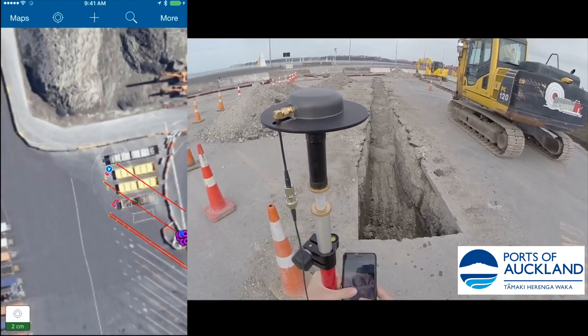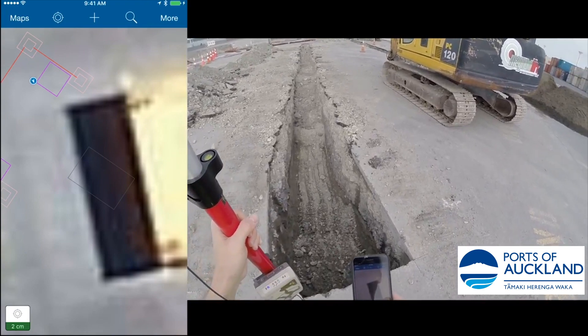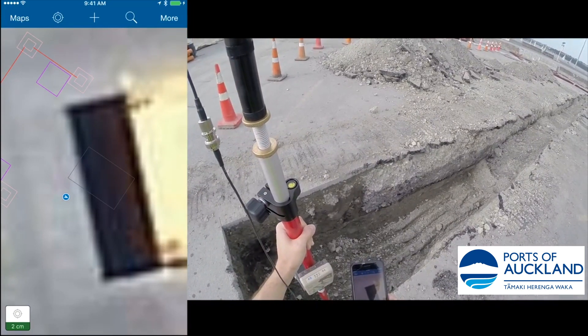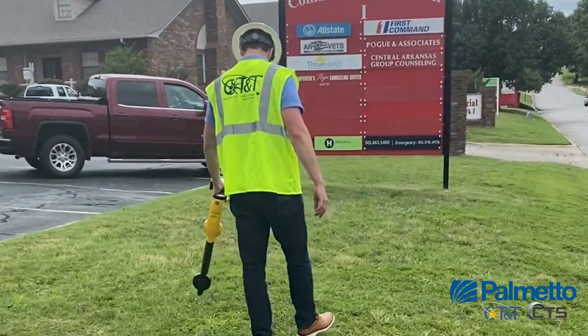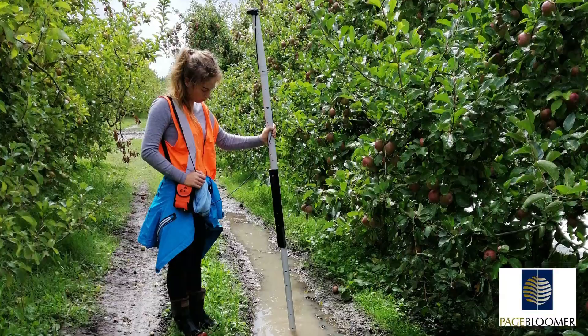Today, customers around the world are using centimeter accuracy within Esri apps to build truly accurate digital twins, streamline asset management, digitize regulatory compliance, keep field crews safer and more productive, and many more uses. EOS does much more than just manufacture GPS receivers — we're on a mission to bring state-of-the-art GNSS solutions that push the boundaries of mobile GIS and enable field workers of any background to adopt the most cutting-edge GNSS technology on the market.